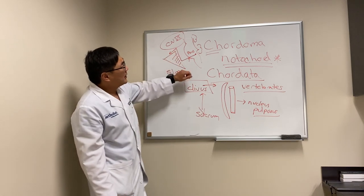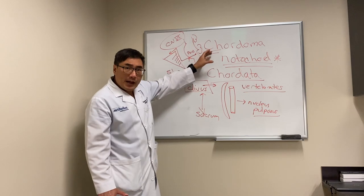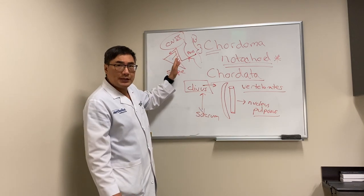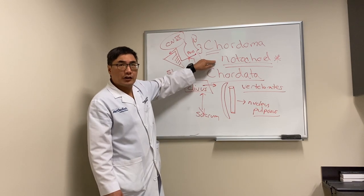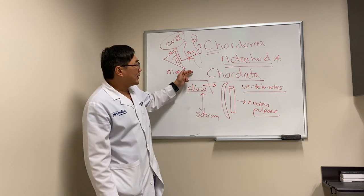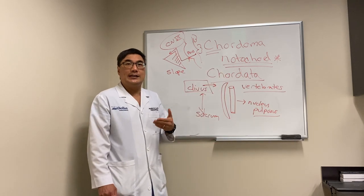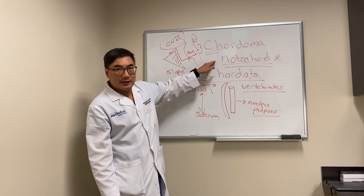If you have a mass in the clivus and you're thinking about both chondrosarcoma and chordoma, there's no way to differentiate these clinically or radiographically — they all look the same. You need a piece of tissue, meaning a biopsy, to prove it's chordoma. If it is chordoma, it's a remnant of the primitive notochord, which becomes the nucleus pulposus in vertebrates. You have one because you're in Chordata, and if you're in the phylum Chordata you have had to have a notochord, a nerve chord, and gill slits at some point in your life cycle.